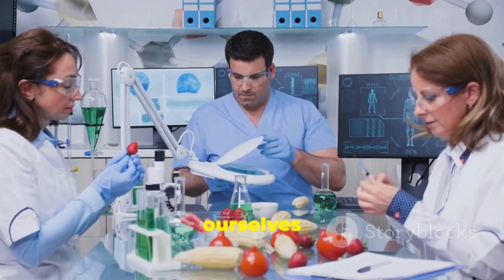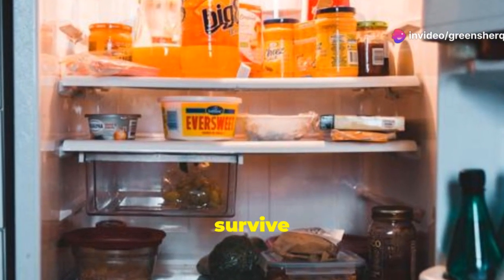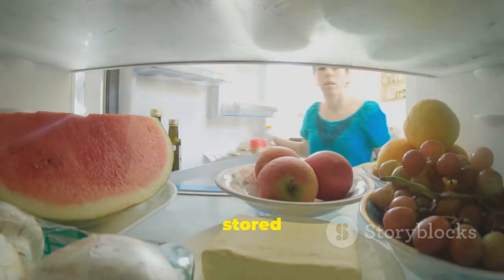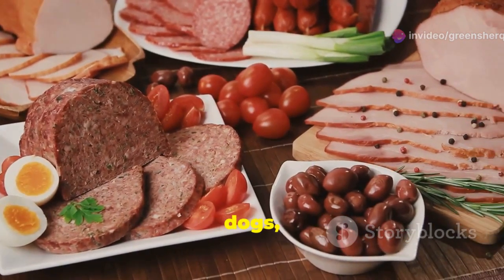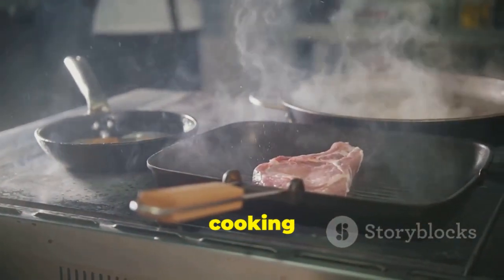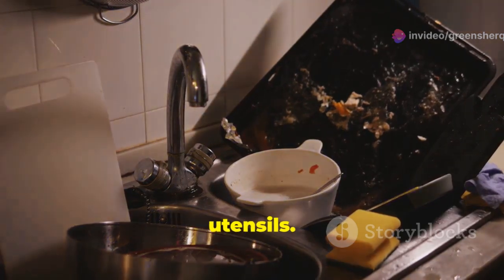How does listeria spread? Listeria is tough — it can survive and even grow in cold temperatures, like in your refrigerator. This means that food stored in the fridge can still be a source of listeria contamination. Listeria is often found in ready-to-eat foods that haven't been properly handled or stored, including deli meats, hot dogs, unpasteurized milk, and soft cheeses. Cooking food thoroughly kills listeria, however contamination can occur after cooking if food comes into contact with contaminated surfaces or utensils.